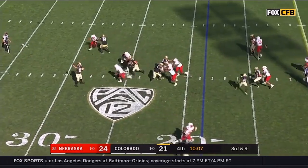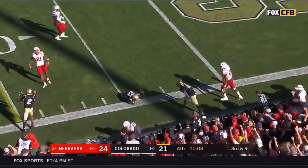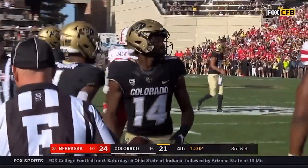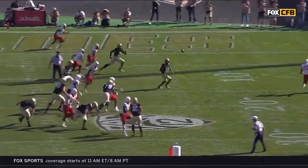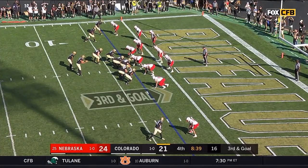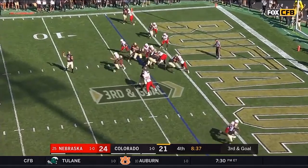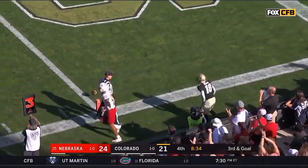Here comes pressure — Montez hits Stanley with a one-handed grab, first down and goal. My goodness — is there some embarrassment of riches among the playmakers in this second half? They put it in Montez's hands to the end zone — it's broken up by Lamar Jackson.